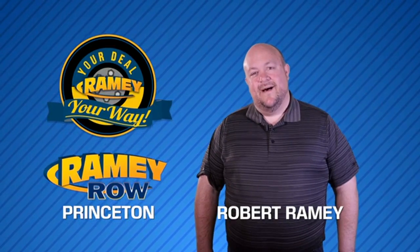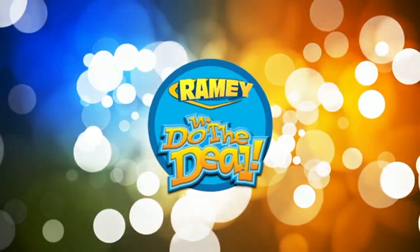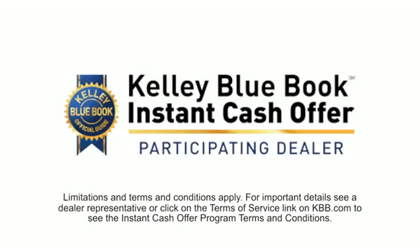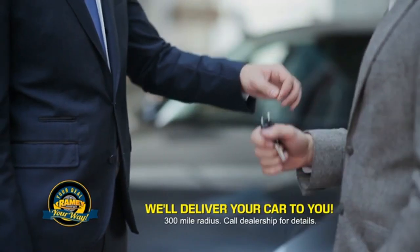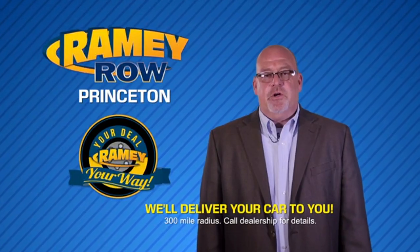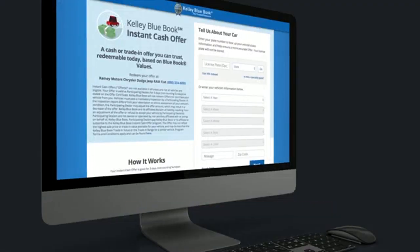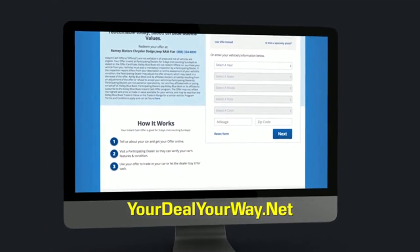For years, Ramey Auto Group has been doing the deal with our customers. Times are changing — we're still doing the deal, just better. Now you can shop online, value your trade, and negotiate a price from home. Ramey is making your deal easier and giving you the most convenient car buying experience around. Most customers who start online are in our showrooms less than an hour and on the road in no time. Check us out at yourdealyourway.net and find a new way to do the deal, only at Ramey.